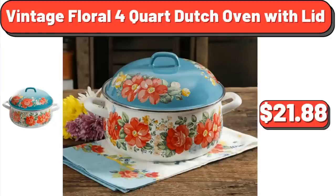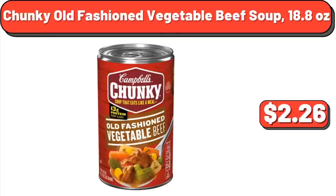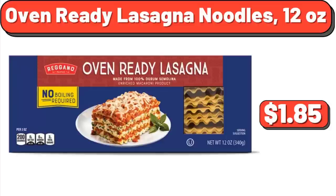Snacking Tomatoes on the Vine, 12 Ounces: $4.29. Chunky Old Fashioned Vegetable Beef Soup, 18.8 Ounces: $2.26. Oven Ready Lasagna Noodles, 12 Ounces: $1.85.